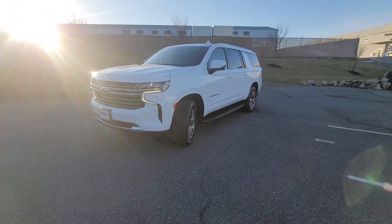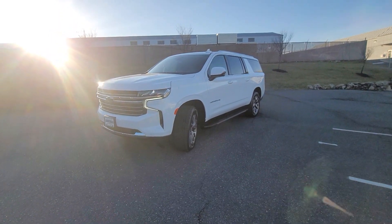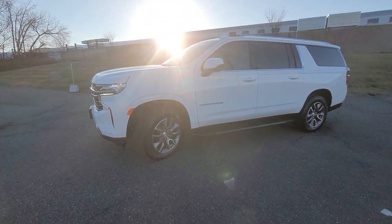Good afternoon, Christina. Saeed Nakfi here at Bridgewater Chevrolet. Just want to help you get a closer look at this exact LT Suburban you picked out — the white LT.